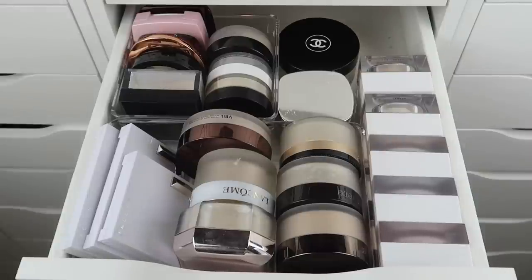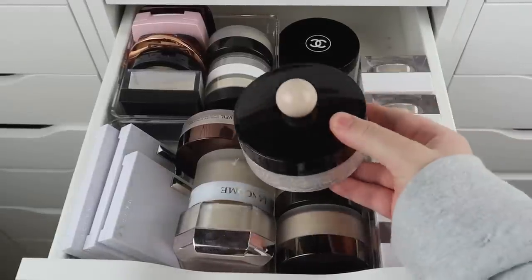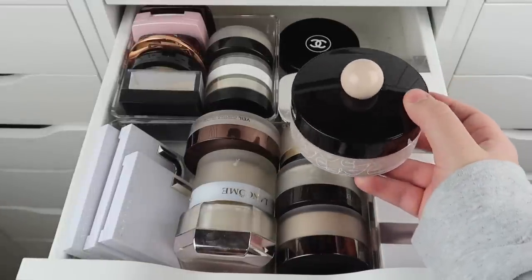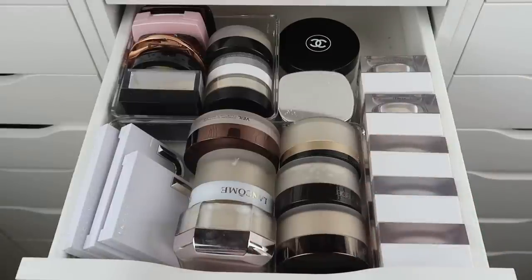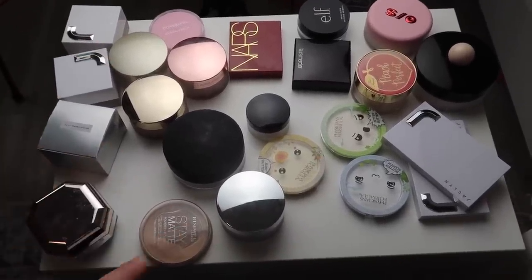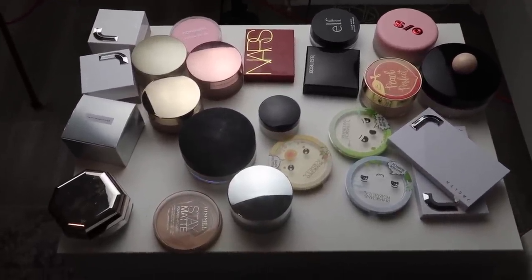I still think I have too many powders. I also decided to keep the regular Laura Mercier Translucent Loose Setting Powder instead of the really big limited edition packaging one — as cute as it is, it takes up too much space. I'm keeping 27 powders and decluttering 22 or 23. Here's everything I'm getting rid of — two, four, six, eight, ten, eleven, twelve, fourteen, sixteen, eighteen, twenty, twenty-two, twenty-three powders. I'm happy with this.